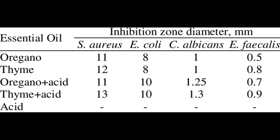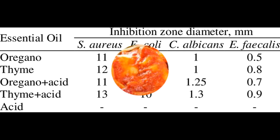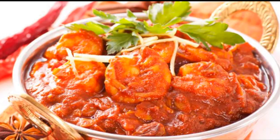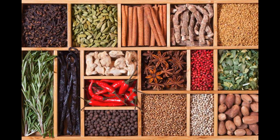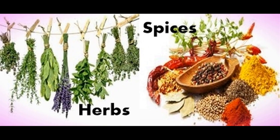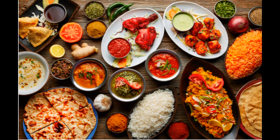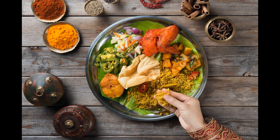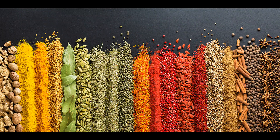In conclusion, while herbs and spices are both used to add flavor to our meals, they differ in their source, flavor profiles, textures, uses, and potential health benefits. Herbs are typically mild in flavor, have delicate leaves, and are used for enhancing natural flavors, while spices are stronger in flavor, have varying textures, and are used for adding depth and complexity to dishes. Understanding the characteristics of herbs and spices can help us.